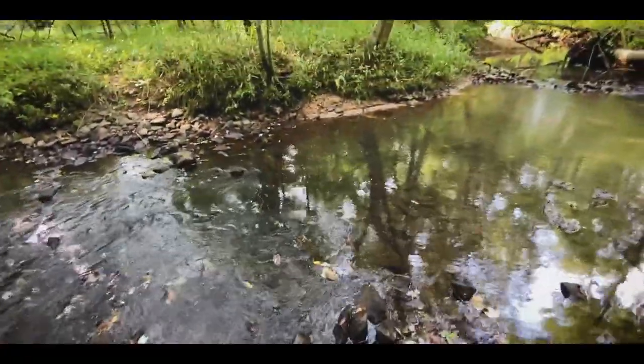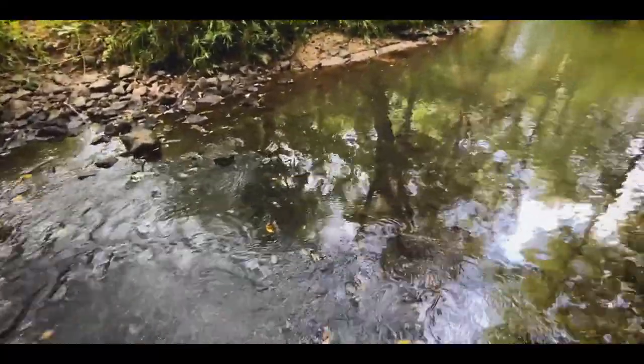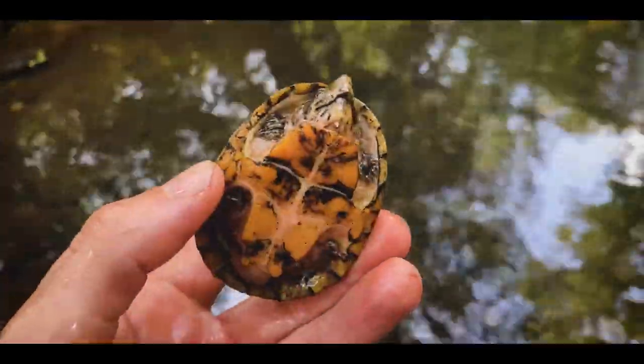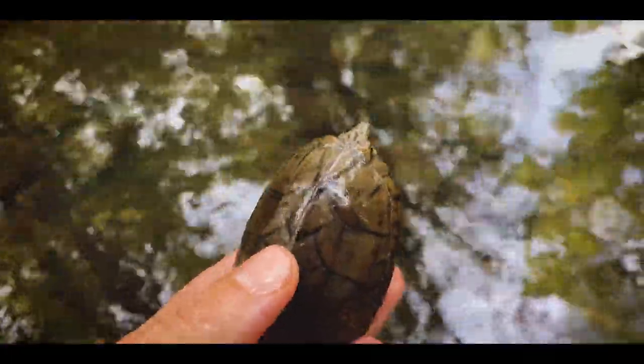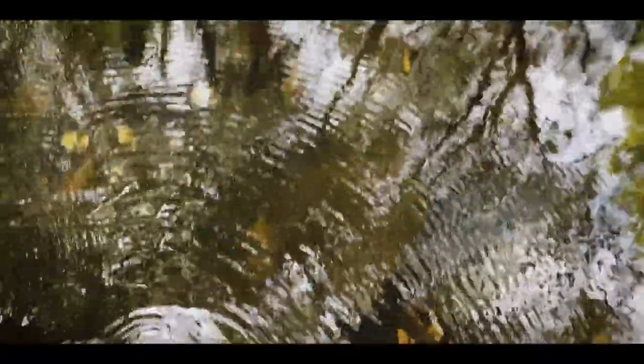Got a loggerhead over here — it's a little guy, just a little juvenile. Not bad-looking at all. Right here in this clear, rocky water — letting it go back where I found it. See you later, buddy.